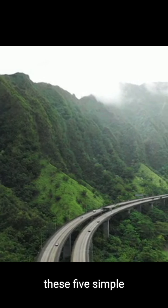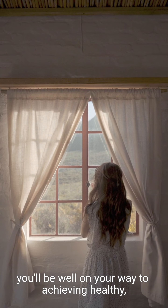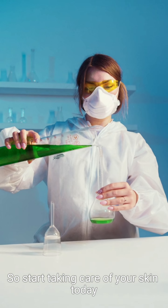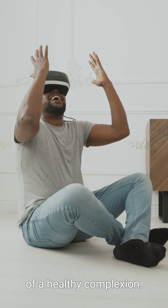By incorporating these five simple tips into your daily routine, you'll be well on your way to achieving healthy, radiant skin that reflects your overall well-being. So start taking care of your skin today and experience the benefits of a healthy complexion.